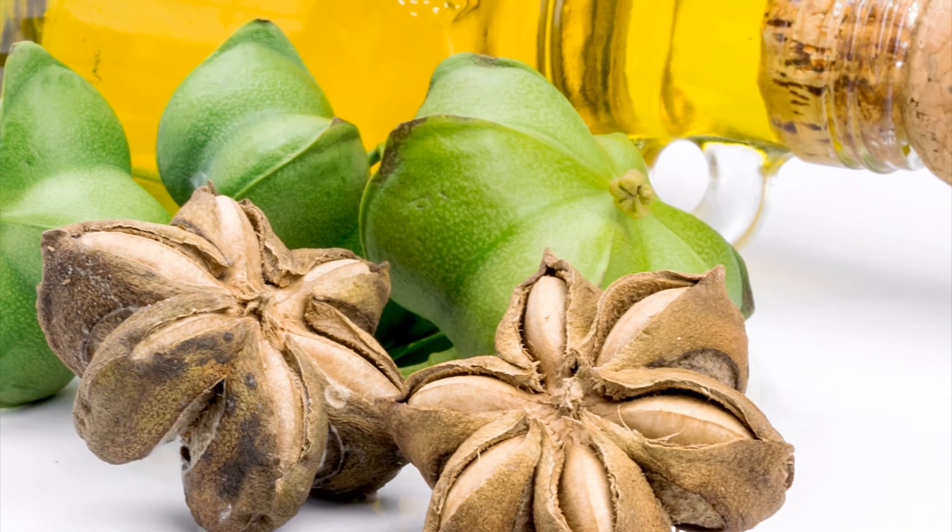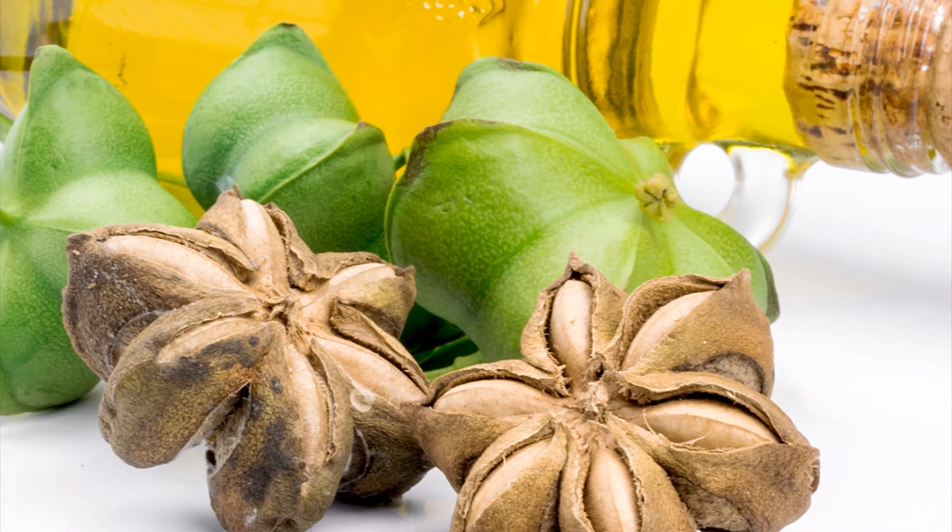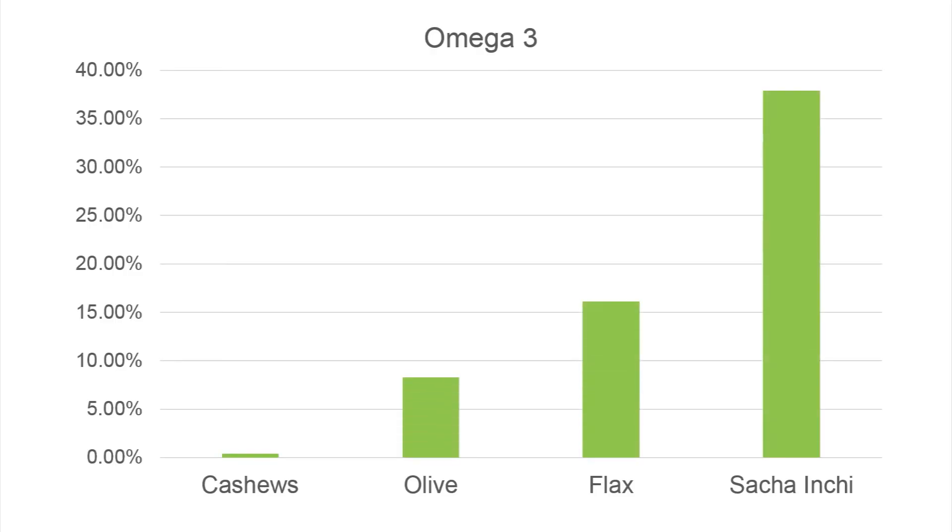The seeds can be cold-pressed to obtain an oil rich in omega-3, omega-6 and omega-9.